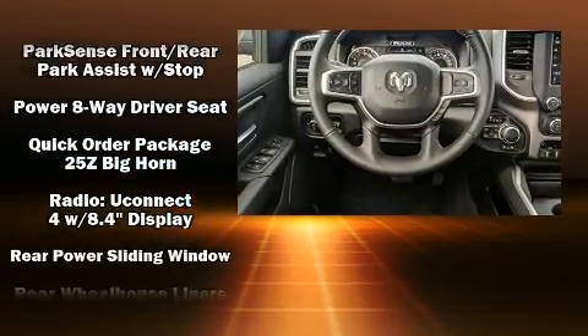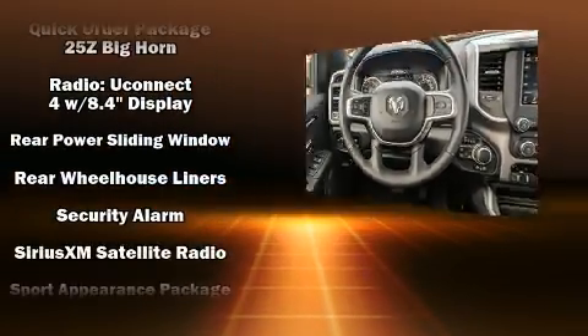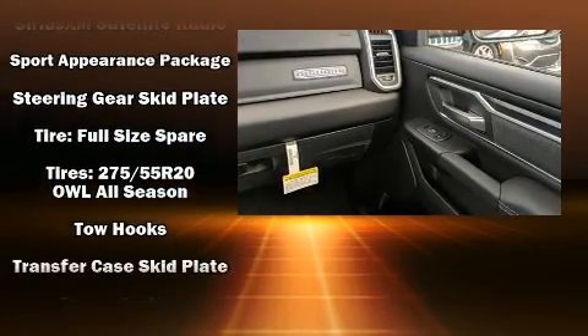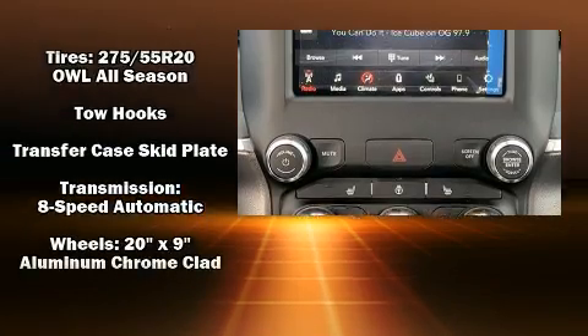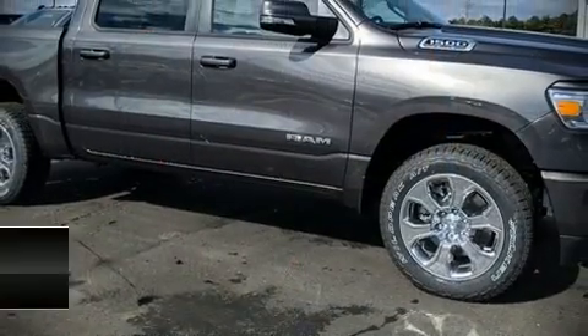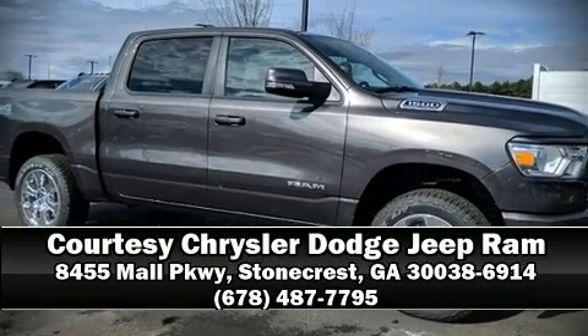Additional safety features include airbag head curtain airbags, traction control, brake assist, a panic alarm, and four-wheel disc brakes with ABS. Our knowledgeable sales staff is available to answer any questions that you might have — we are here to help you.